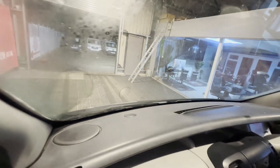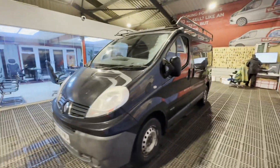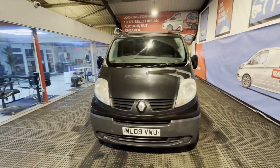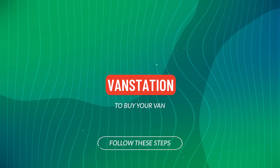Condition summary: bodywork is in decent average condition, interior is in decent average condition, rear load area is in decent average condition. Genuine honest work van, no solid, original Rhino roof rack.